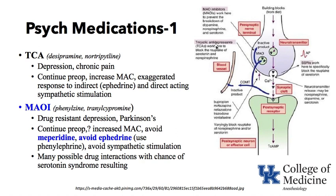Tricyclic antidepressants work to block the reuptake of serotonin and norepinephrine. If a patient is on a TCA, serotonin and norepinephrine will not be taken up and broken down as quickly — this is one mechanism of the antidepressant effect, raising serotonin and norepinephrine levels. SSRIs work specifically to block the reuptake of serotonin, increasing serotonin levels to treat depressive symptoms. It is important when seeing someone on a psychiatric medication preoperatively to look that medication up and understand its mechanism of action.